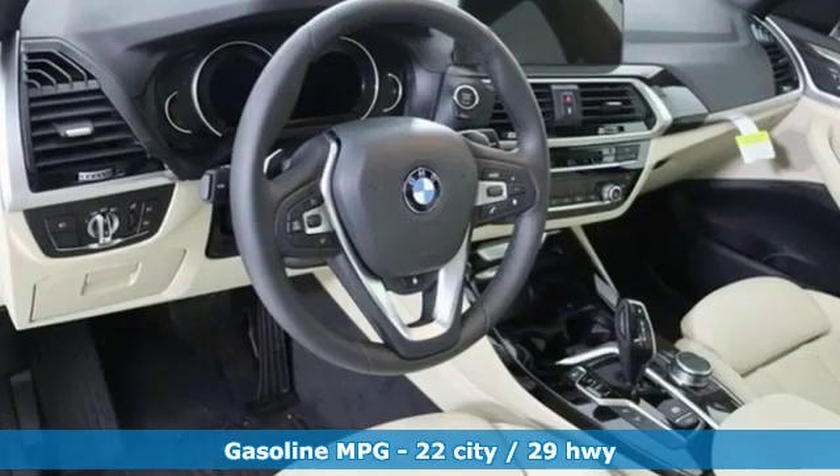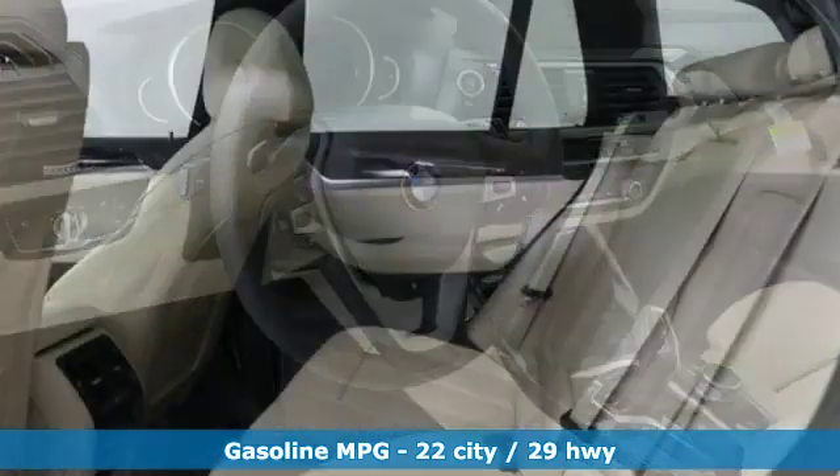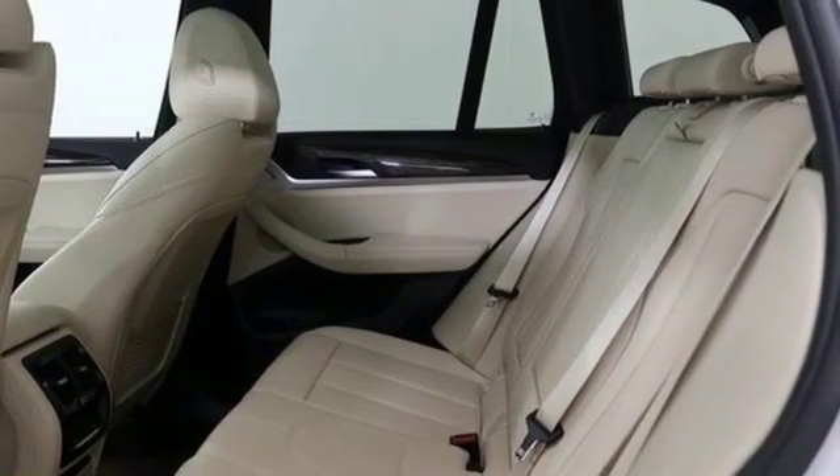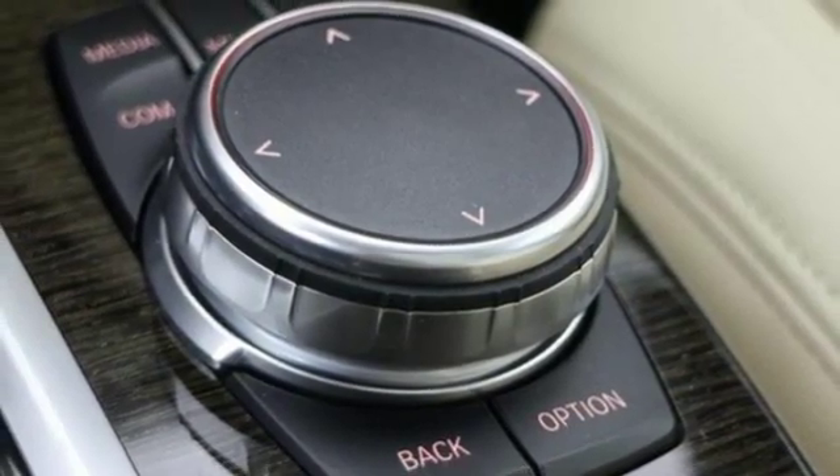It comes nicely equipped with features you'll love: external memory control, power heated mirrors, dual zone climate control, auto dimming rear view mirror, and driver memory seats.